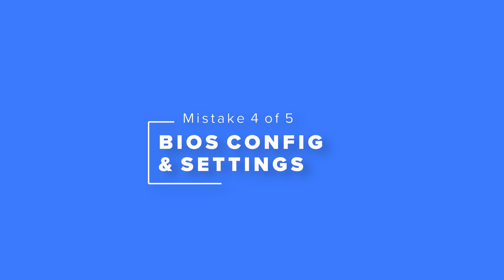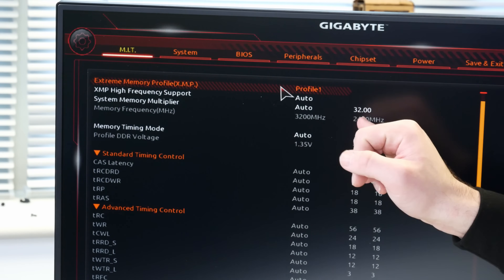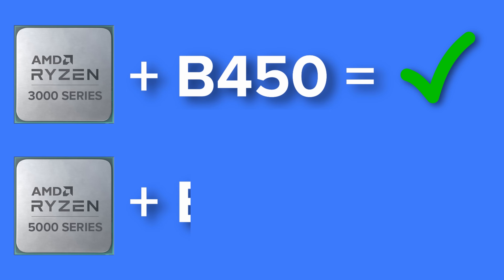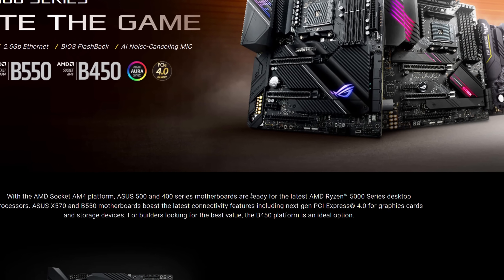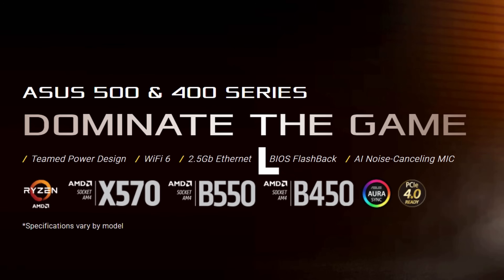Mistake number four is all to do with your BIOS. There are lots of potential hiccups but all of them are pretty simple to avoid. The first is BIOS version and incompatibility. On certain motherboards like Z590, B550, or B450 you may need to update the BIOS to get support for newer CPUs. B450 for example supports Ryzen 3000 out of the box but may not support Ryzen 5000. To guard against this, buy from a reputable retailer, check the motherboard manufacturer's website, or buy a motherboard that allows BIOS updates without a CPU installed — often called BIOS Flashback.